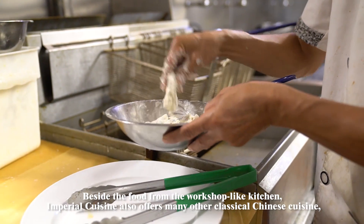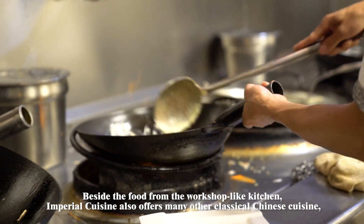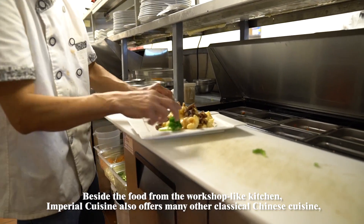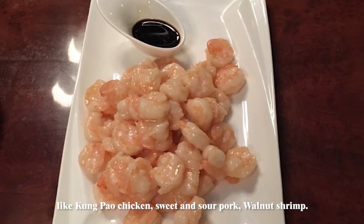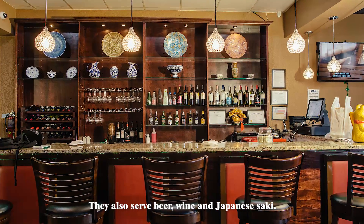Besides the food from the workshop-like kitchen, Imperial Cuisine also offers many other classical Chinese cuisines, like kung pao chicken, sweet and sour pork, and walnut shrimp. They also serve beer, wine and Japanese sake.